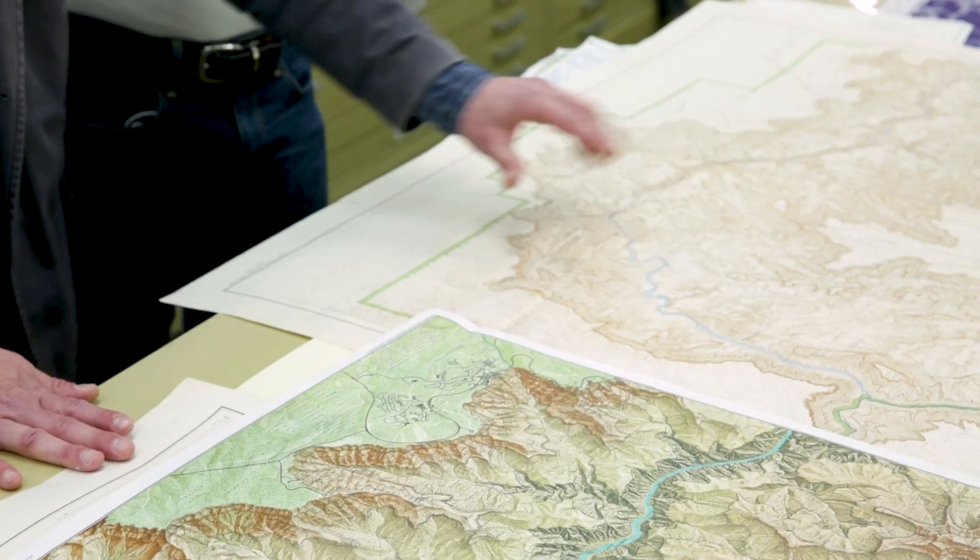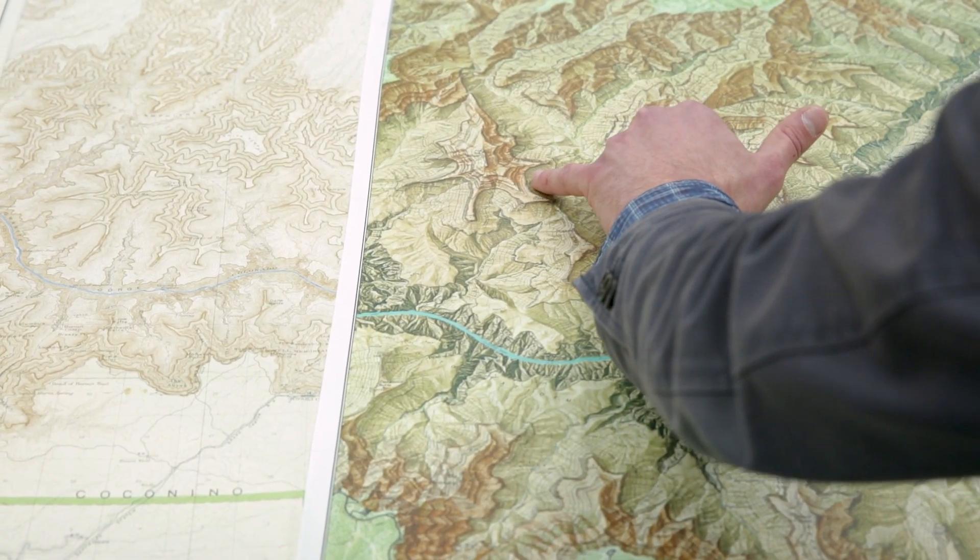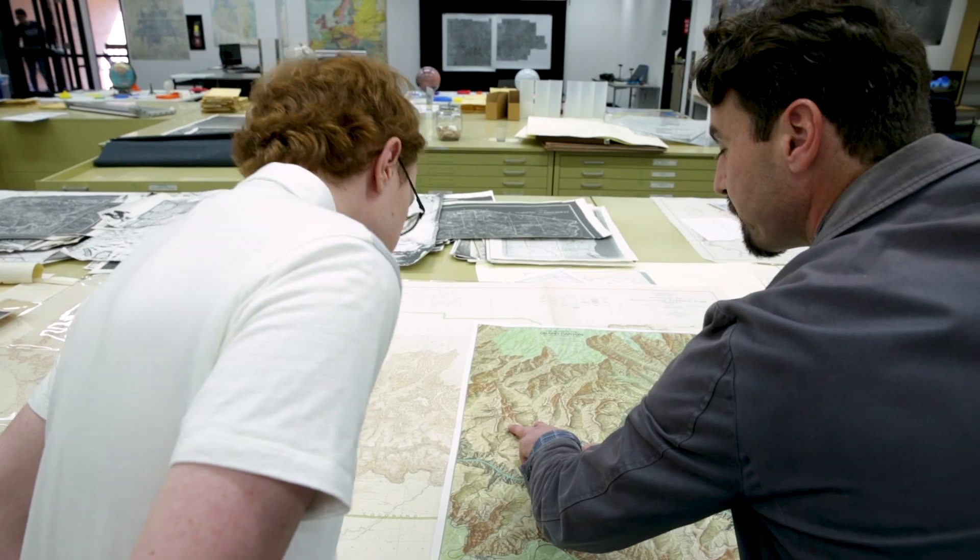We have a giant pile of maps that tell a bunch of different stories about the Grand Canyon, and over the past several months we've been conducting research into not only the history of the Grand Canyon but the history of how the Grand Canyon was mapped.